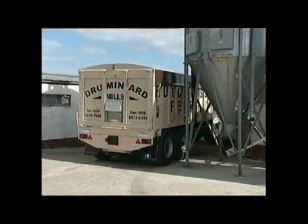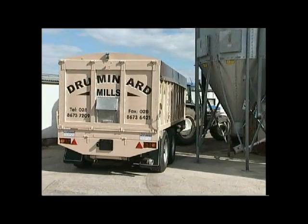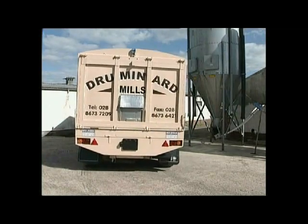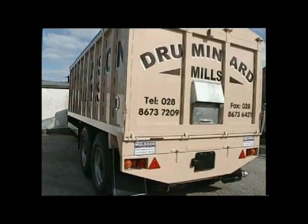Its size and compact nature leaves it very manoeuvrable and accessible to small spaces. Features include high speed road axles, air brakes, rollover cover, windows and grain hatches.